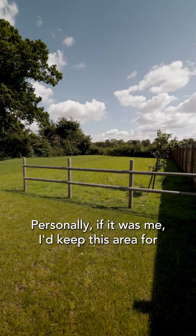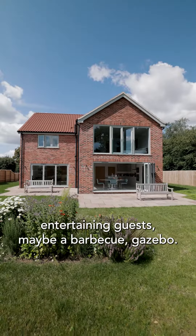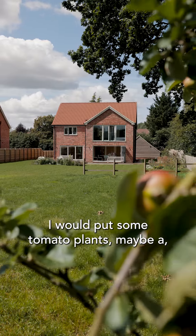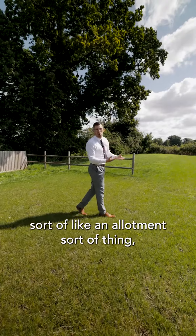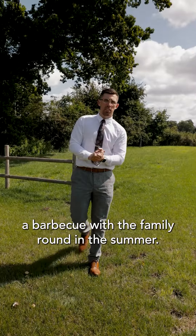It's split into two sections. Personally, if it was me, I'd keep this area for entertaining guests — maybe a barbecue, a gazebo. Then as you head into this second area, I would put some tomato plants, maybe a sort of allotment, and then obviously reap the rewards when you come to have a barbecue with the family around in the summer.